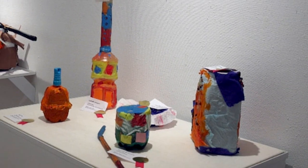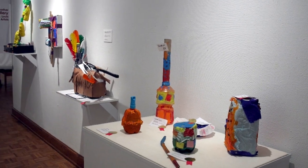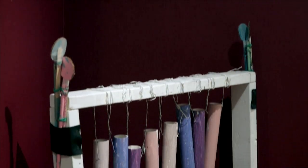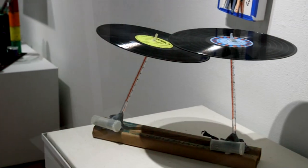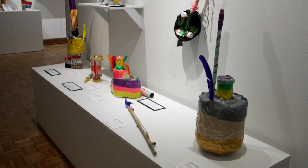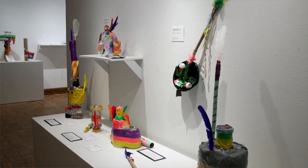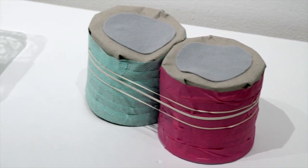Then we have a wonderful show of musical instruments that were designed by children. These come out of a program that the Sheldon has called the Solid Music Education Program. It's partially funded by Boeing and uses Boeing engineers to help teach kids how to design musical instruments.